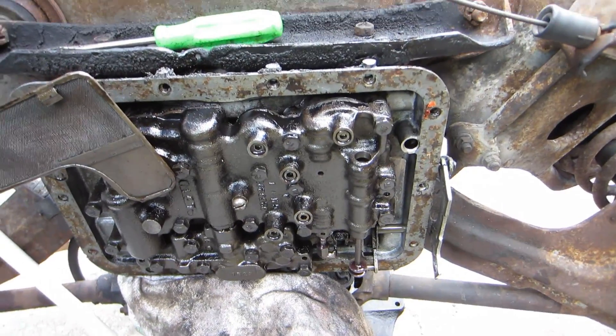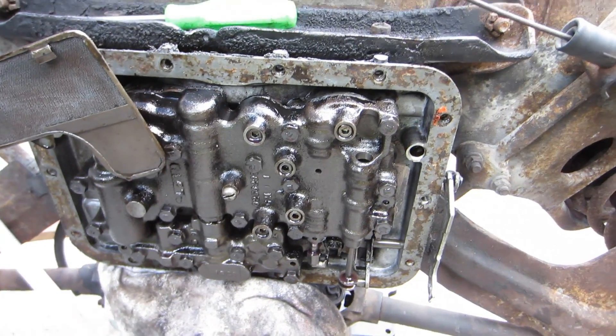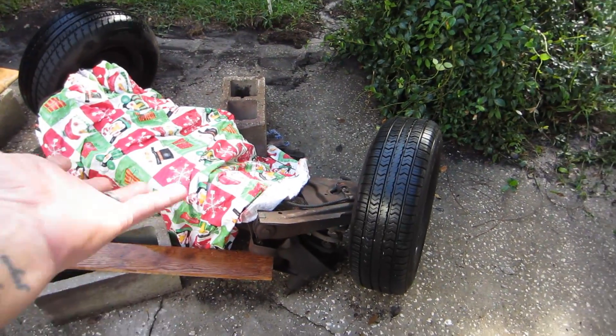Welcome to the inside of my transmission. I have to try to get this screen off so that I can clean it. I mean, it looks kind of clean right now, but when I pulled the pan off it was so gross inside of there. So I want to make it nice. Florida — it rains a lot out here, and it rained today so we had to do this.